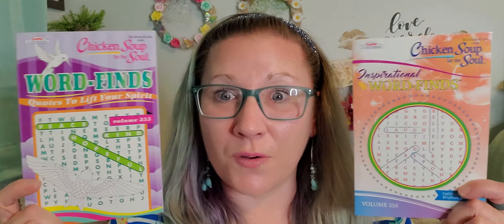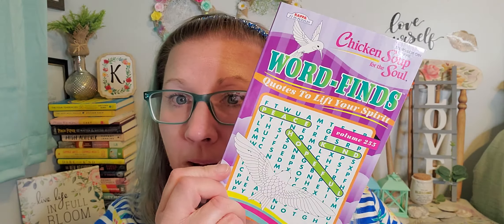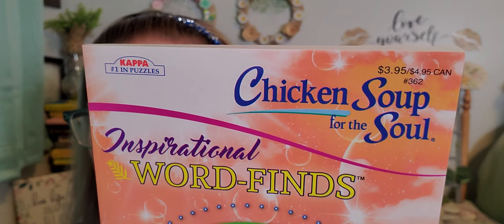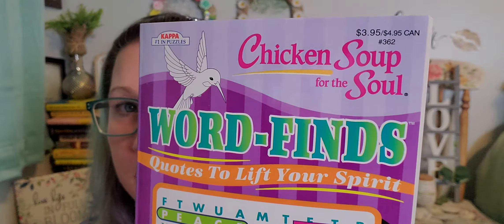I found these word search books — Chicken Soup for the Soul Word Finds: Quotes to Lift Your Spirit, and also Chicken Soup for the Soul Inspirational Word Finds. These are really great for my mom since she loves doing these. They both originally say three dollars and ninety-five cents on them. I'll get her some cute pens and add these to her Easter basket.